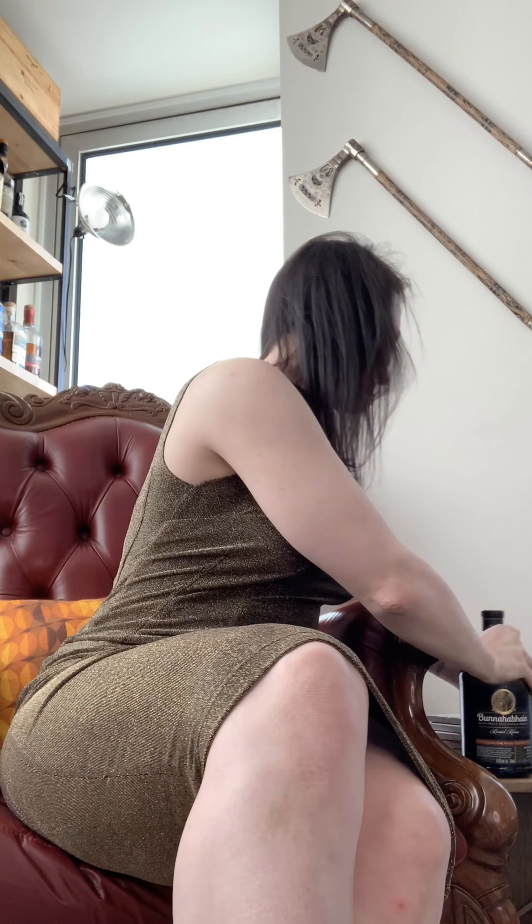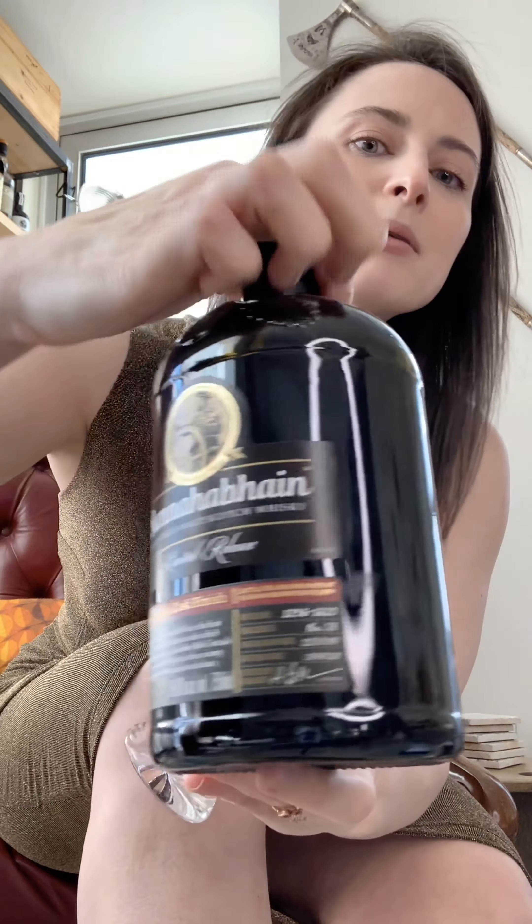It's only about one to two percent of the sherry produced every year, so it's super rare — which is why it's really cool to get to try a whiskey finished in one of these casks. I'm going to pour it for you guys and we'll give it a taste. Here's the bottle.